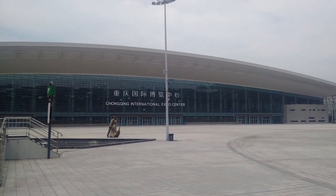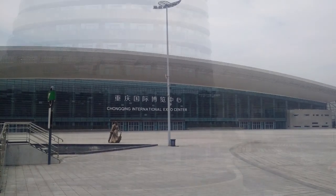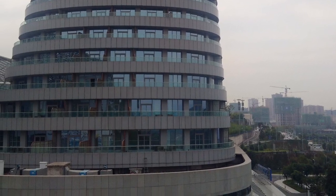This is the Exhibition Center in Yue Lai New City on the outskirts of Chongqing in central China. This is an example of what is being called a sponge city.